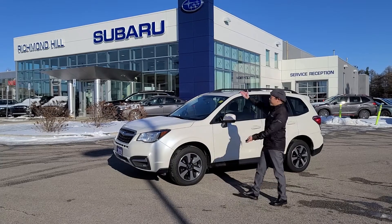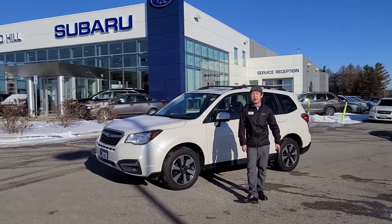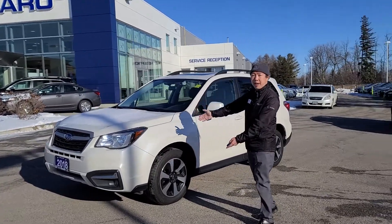Hello there. Welcome to Richmond Hill Subaru. Today I'm going to show you one of our best-selling vehicles. It's the 2018 Subaru Forester Touring Package.